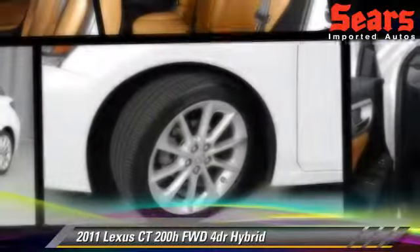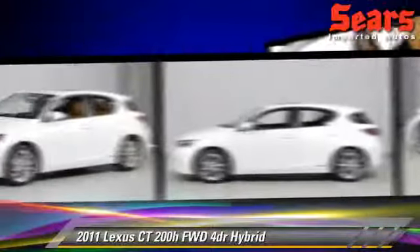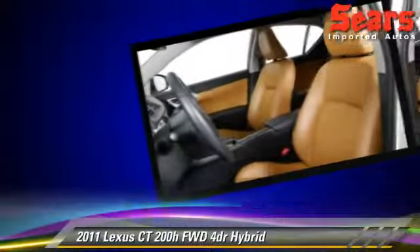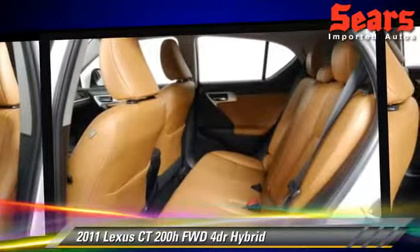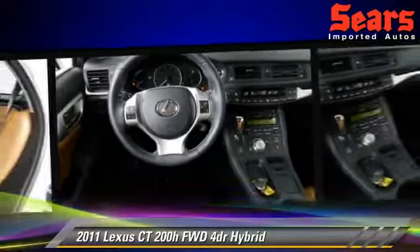Powered by a 1.8-liter four-cylinder engine with a continuously variable transmission, this vehicle, with fewer than 35,000 miles on the odometer, is well-equipped. This Lexus features front-wheel drive, a CD player, and tilt wheel.